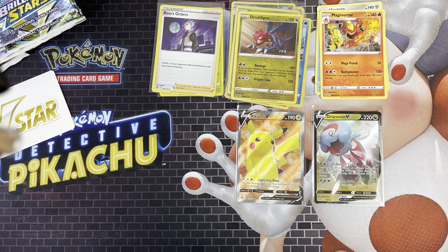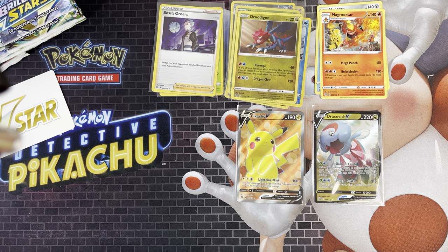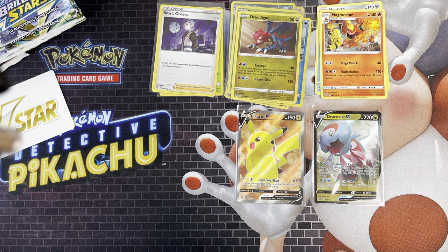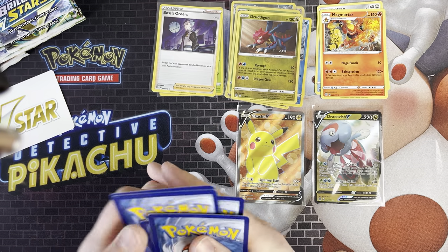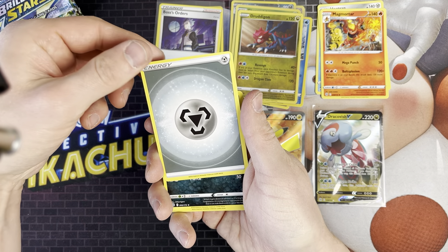There's also a Raiolu reverse holo, which are always good to get. I generally sell my duplicates on eBay because there's no point keeping them - I'd rather complete the set. I could have 5 of one card but if I don't complete the set, what's the point? I'd rather have a full set or try to get to the master set.